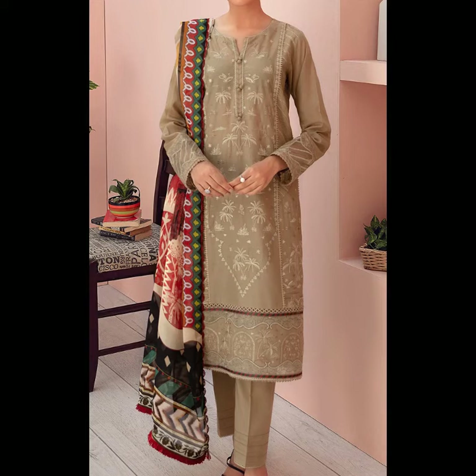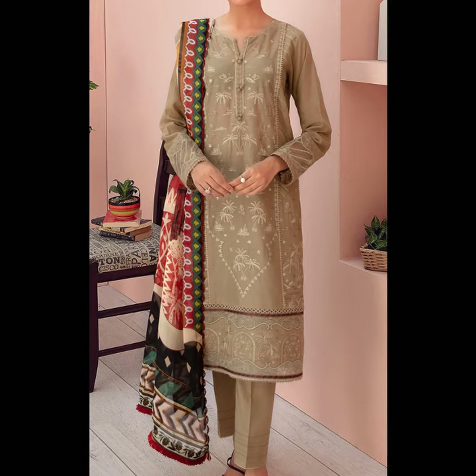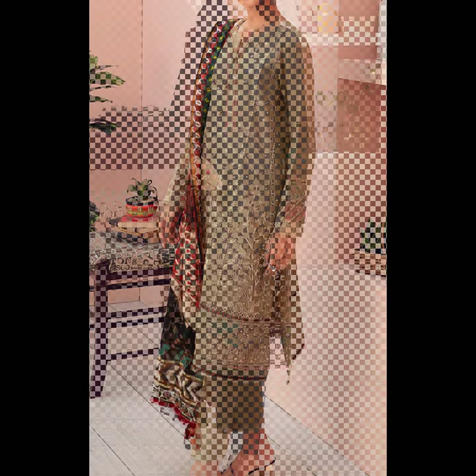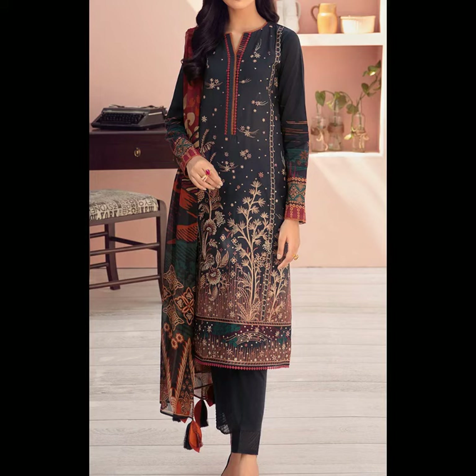Hello everyone, today I am reviewing Jasmine brand with a very nice Iris Lawn Collection, which has a very nice embroidered lawn shirts and very nice fine quality chiffon dupattas — both printed and solid options are available.